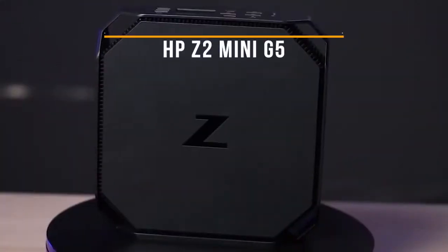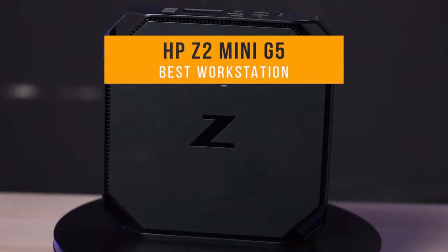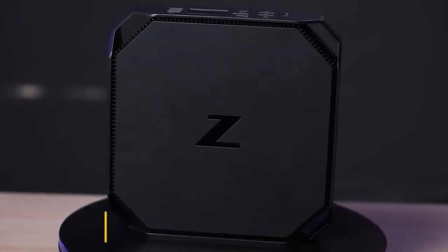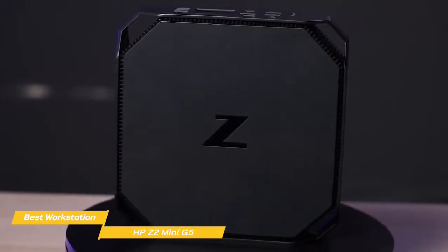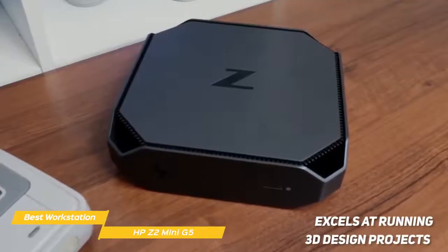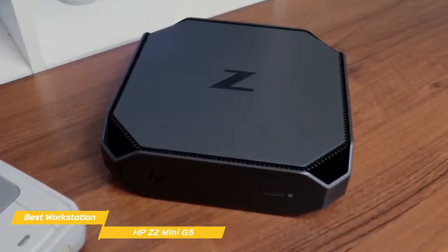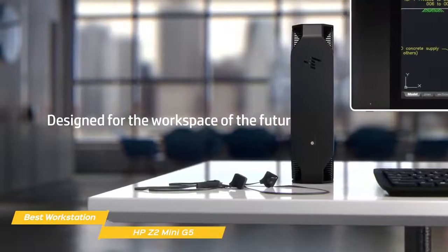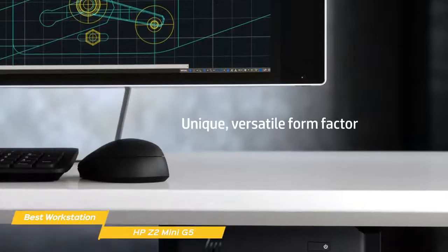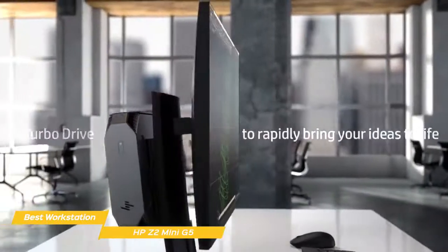Next, the HP Z2 Mini G5 — our pick for best mini-computer workstation. The HP Z2 Mini G5 is a super compact workstation that can output some pretty solid performance despite its tiny form factor. It excels at running 3D design projects and multiple pro apps, as well as being a capable gaming machine when outfitted with a dedicated GPU. Because it's so compact, it can be positioned pretty much anywhere — mounted behind your monitor or placed discreetly under or on your desk.